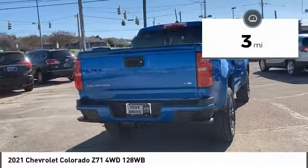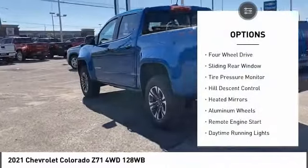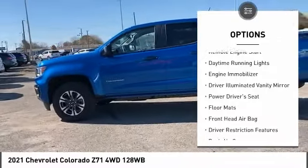This vehicle has less than 100 miles. Here are some of this vehicle's great options: four-wheel drive, sliding rear window, tire pressure monitor, hill descent control, heated mirrors.